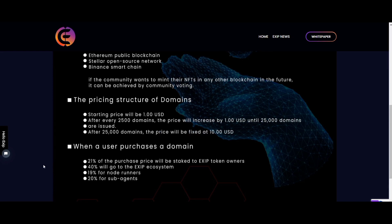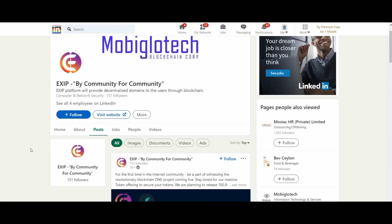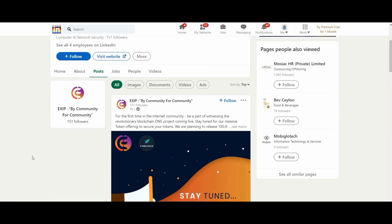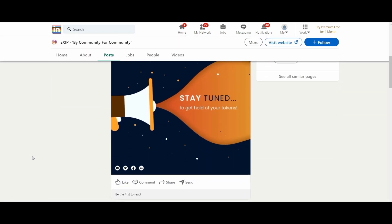Building a decentralized internet and access to it through the EXIT browser will allow each user to use the internet for their needs without fear of leaking any information. Decentralized domains and their creation are also an important part of ownership today.